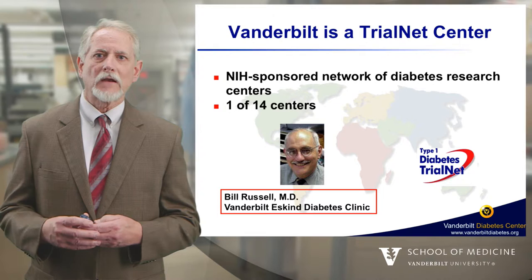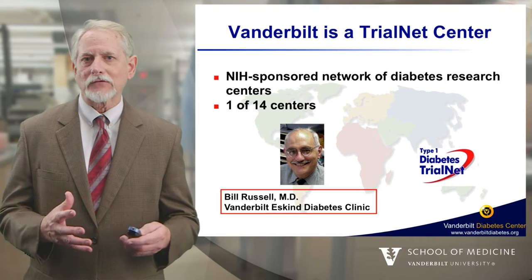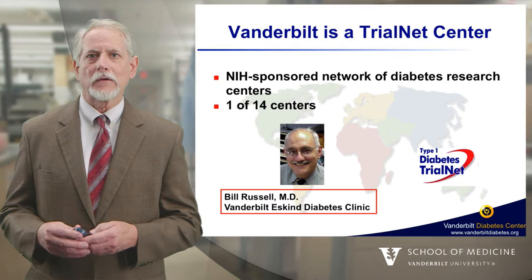We also have a number of clinical research programs. One is headed by Dr. William Russell, who is the Director of Pediatric Diabetes and Endocrinology at Vanderbilt. It's a Trial Net center sponsored by the NIH, where they're trying to understand the natural history of type 1 diabetes and hopefully to prevent individuals from developing it.